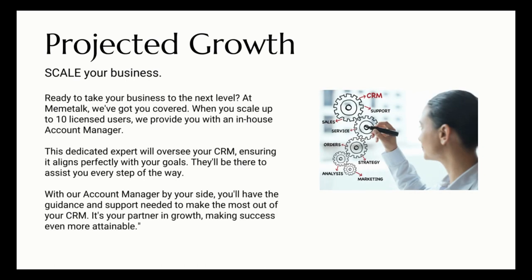Projected growth: ready to take your business to the next level? At Memory Talk, when you scale up to 10 licensed users and above, we provide you with a dedicated in-house account manager. This expert will oversee your CRM, ensure it aligns perfectly with your goals, and assist you every step of the way. With our account manager by your side, you'll have the guidance and support needed to make the most of your CRM — your partner in growth, making success even more attainable.